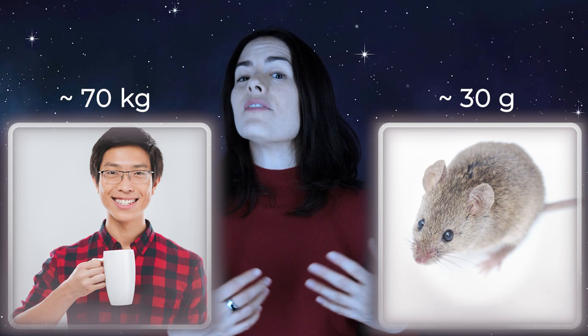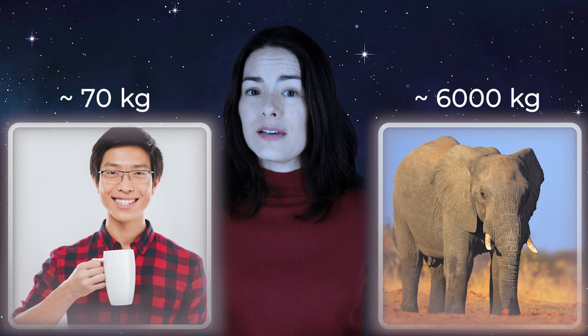A mouse is about 30 grams. Your average human is a lot bigger, about 70 kilograms. An elephant is around 6,000 kilograms. Grams, kilograms — this is how we measure how massive something is here on Earth. But what about out there, in space?